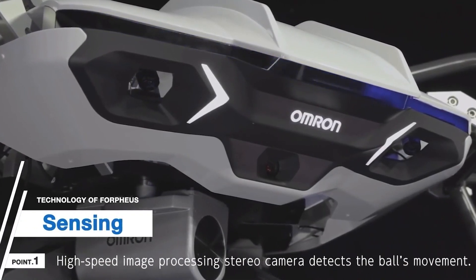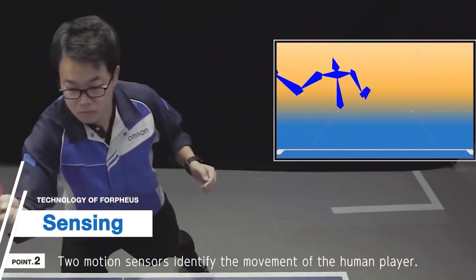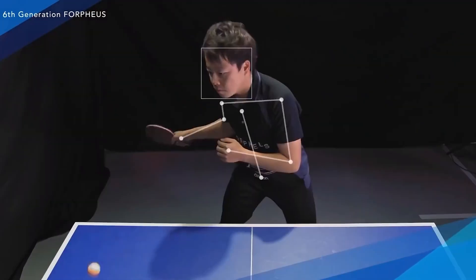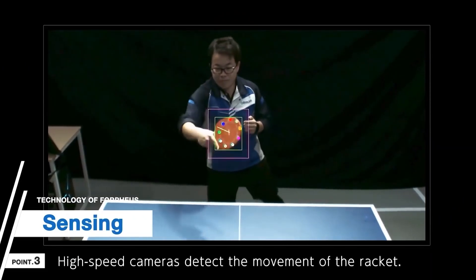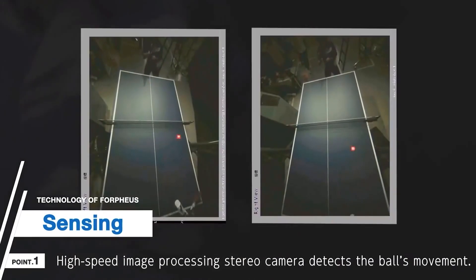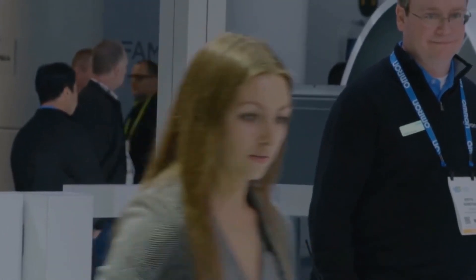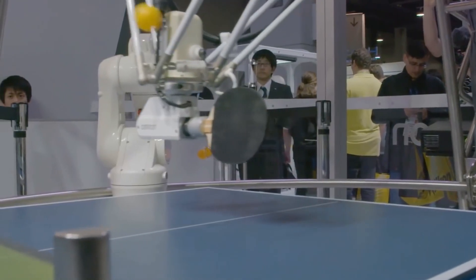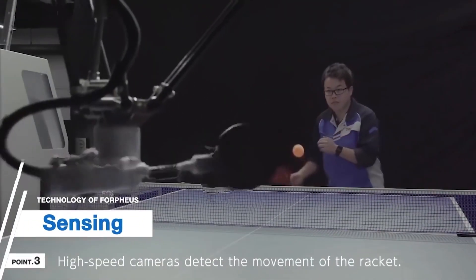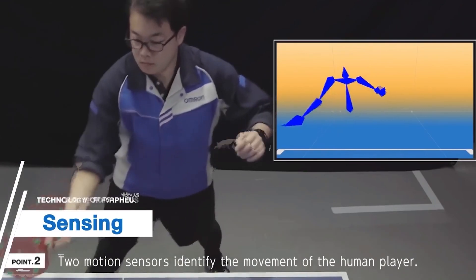Number 4: Forpheus. This table tennis robot stands in a class of its own, mostly because of its accompanying AI. Forpheus — short for Future Omron Robotics Technology for Exploring Possibility of Harmonized Automation with Cyber Theoretics — was first introduced in 2014. The updated machine adds a companion arm that can serve up balls and better predict smashes through improved AI. Its motion controller tells the robot how to hit the ball within a thousandth of a second, and it can detect the ball's rotation and speed up to 80 times per second, predicting its trajectory while a camera tracks the player's skill level.